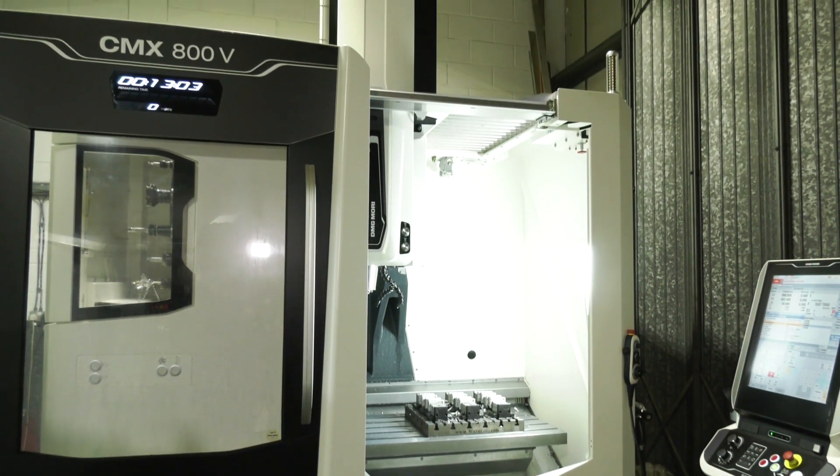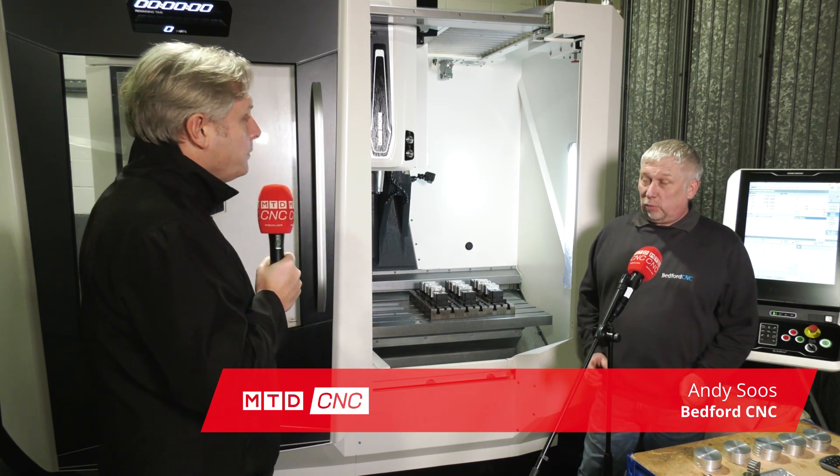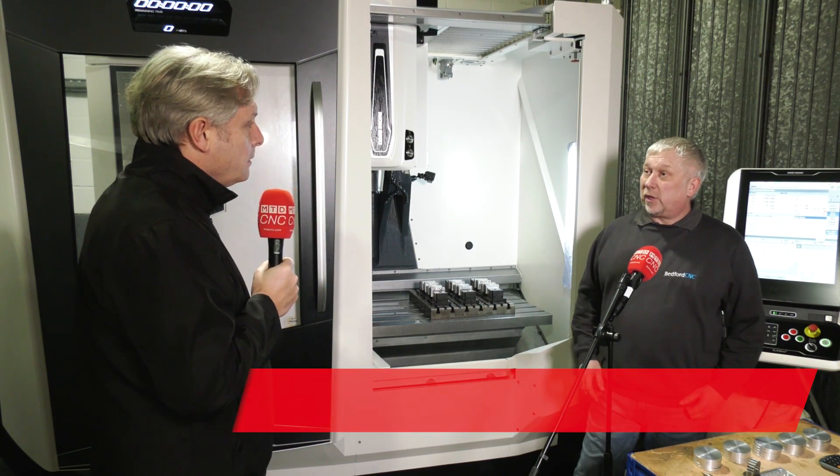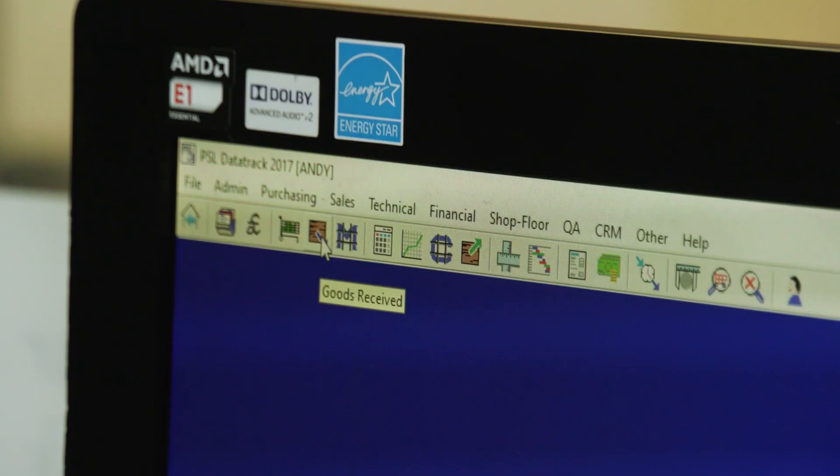This is part of the journey with PSL Datatrack because you're becoming a lot more efficient, is that right? We are. With the new machine and with PSL Datatrack we're finding it's making us a lot more streamlined, a lot quicker to respond to people. And when you're looking at production control software there are loads of different modules.